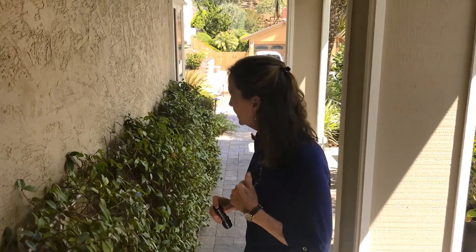Hi everyone! I'm here at my front door and I've got this jasmine bush and I want to show you what's inside. So let's go and see.